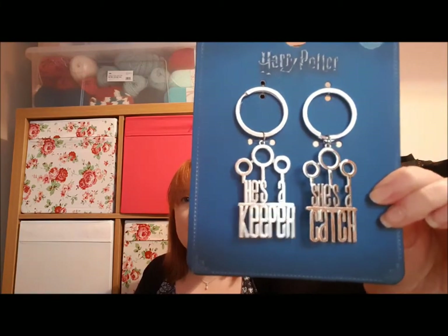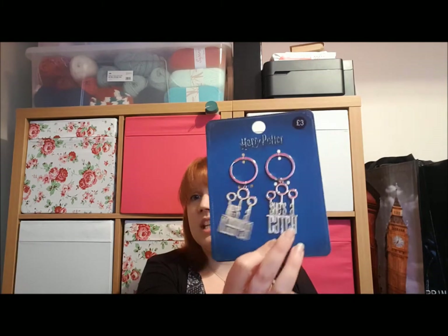I bought a keyring set I've been putting off for a while — 'She's a catch. He's a keeper.' It's £3 for the set. I put it off because at the moment I don't have another half, but I thought, what does it matter? I'm going to get it and use the 'She's a catch' one. People may not agree, but I don't care.